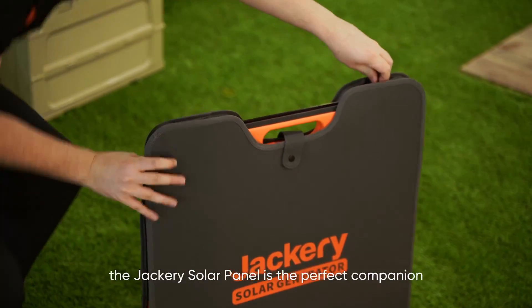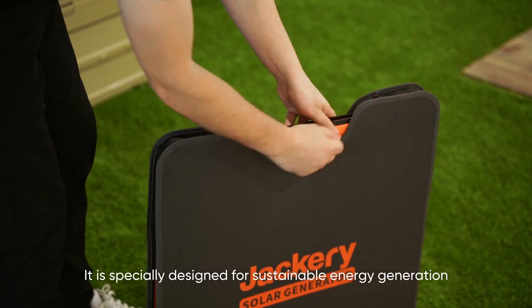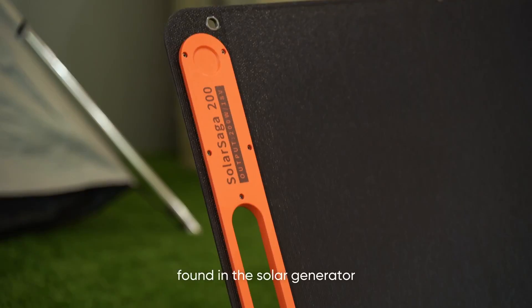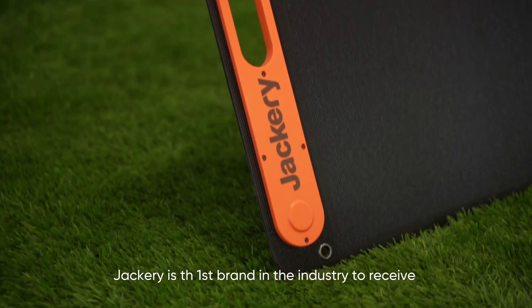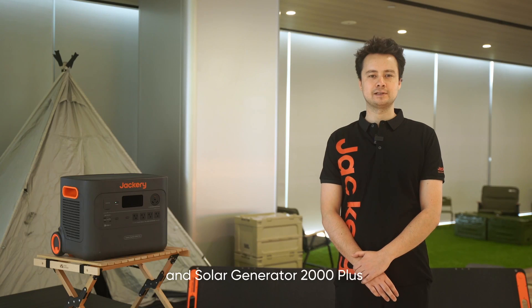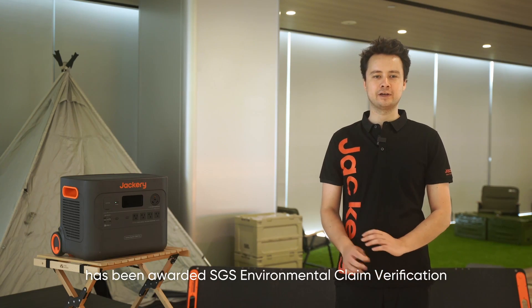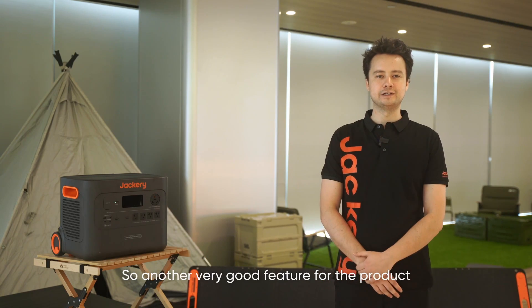To optimize solar charging, the Jackery Solar Panel is the perfect companion. It's specially designed for sustainable energy generation and utilizes the same advanced IBC technology found in the solar generator. Jackery is the first brand in the industry to receive 2C's carbon footprint verification, and the Solar Generator 2000 Plus has been awarded SGC's environmental claim verification, making it a globally recognized brand authority in environmental protection certification.